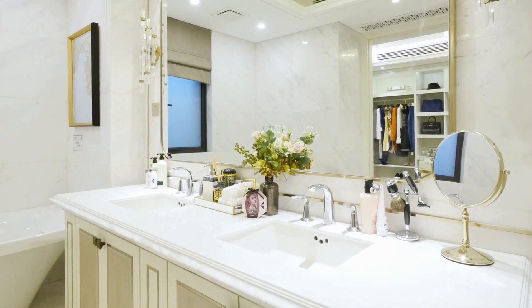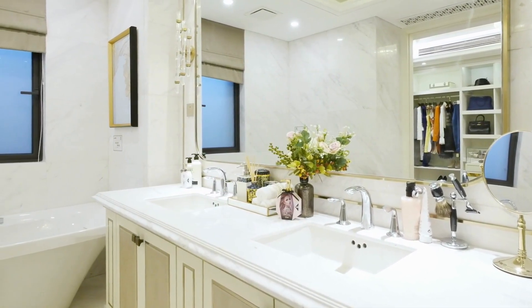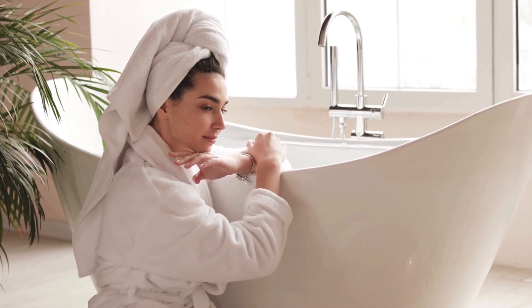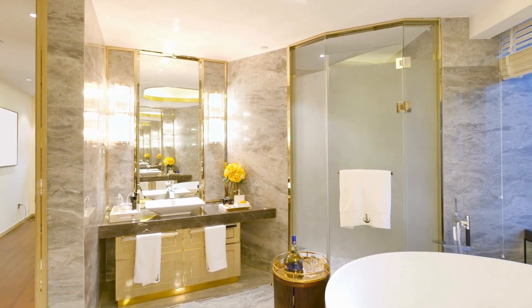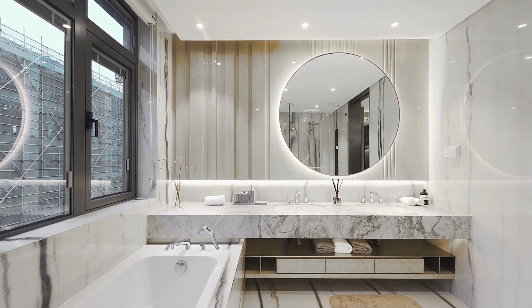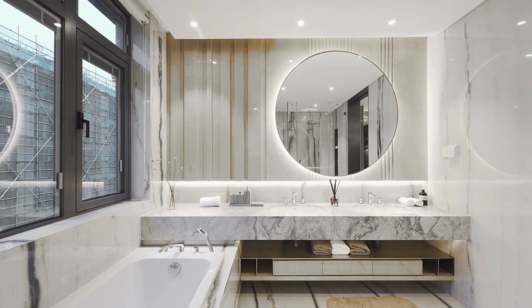Carefully chosen fixtures and finishes ensure your unique needs are met. Experience a bathroom that enhances your daily routine. Unlock your bathroom's potential with our streamlined layout service. Embrace thoughtful design that harmonizes efficiency, elegance and comfort.